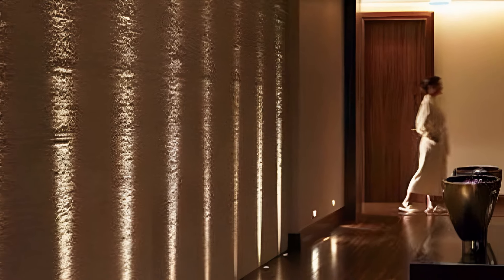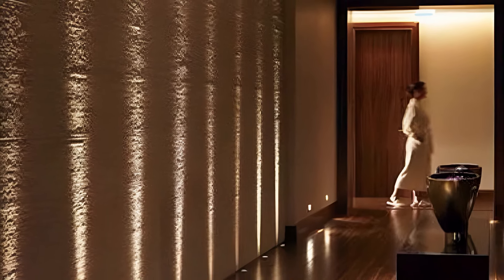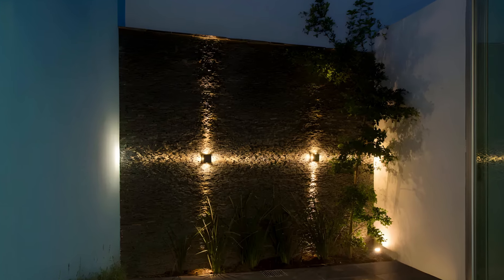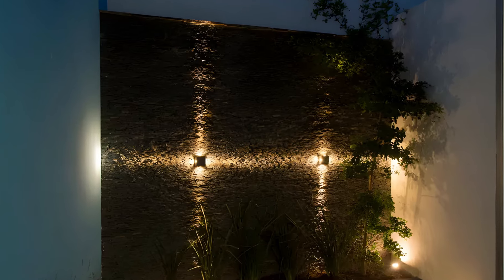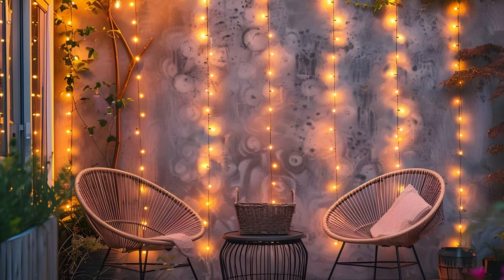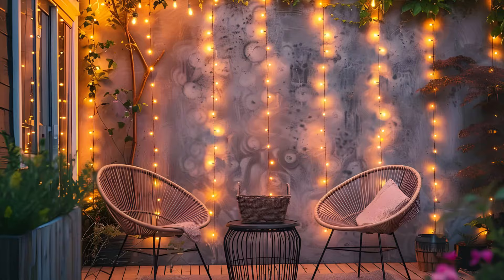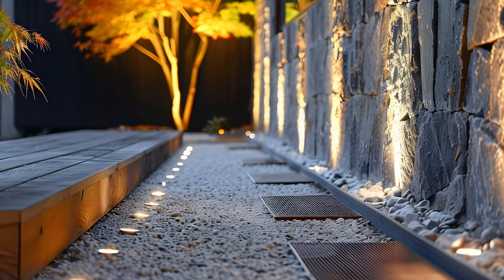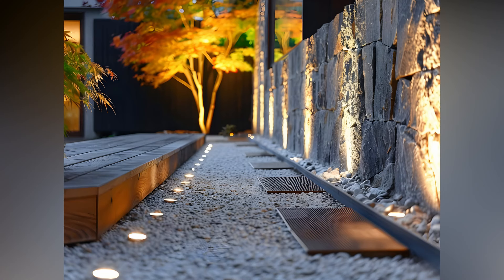Lastly, don't be afraid to get creative and experiment with different lighting techniques and combinations. Mix and match various styles and types of lights to create a unique, personalized look that reflects your taste and complements your outdoor space. With a little imagination and planning, you can transform your patio walls into a beautifully lit oasis that you'll enjoy year-round. That's it for today's exploration of outdoor patio wall lighting ideas. I hope you found some inspiration and practical tips to help you elevate your outdoor space. If you enjoyed this video, don't forget to like, subscribe, and hit the bell icon to stay updated on all our latest content. Thanks for watching and happy decorating!